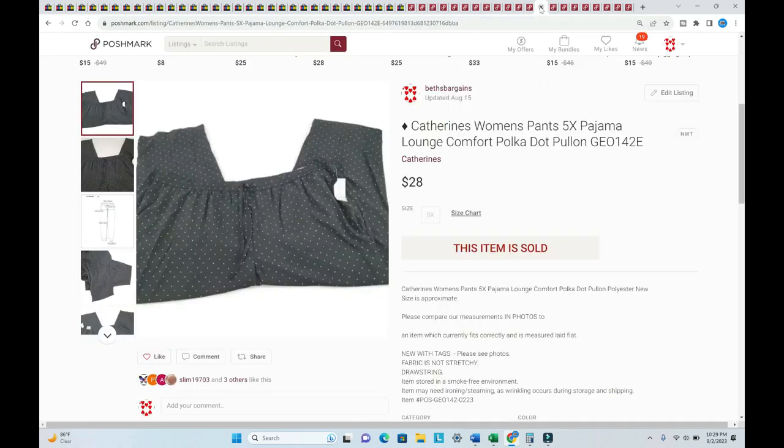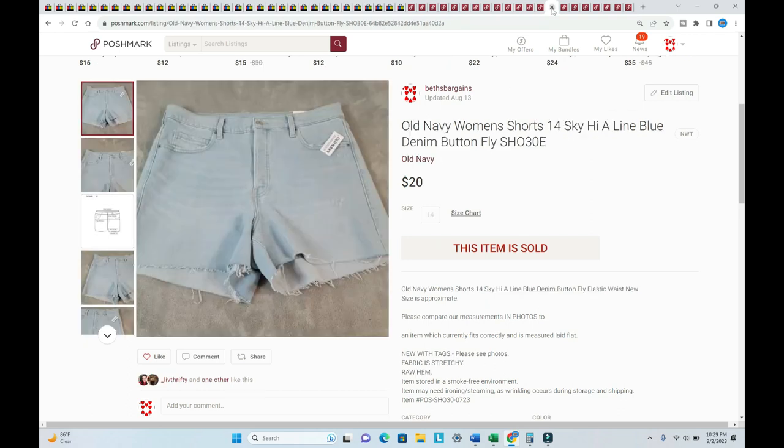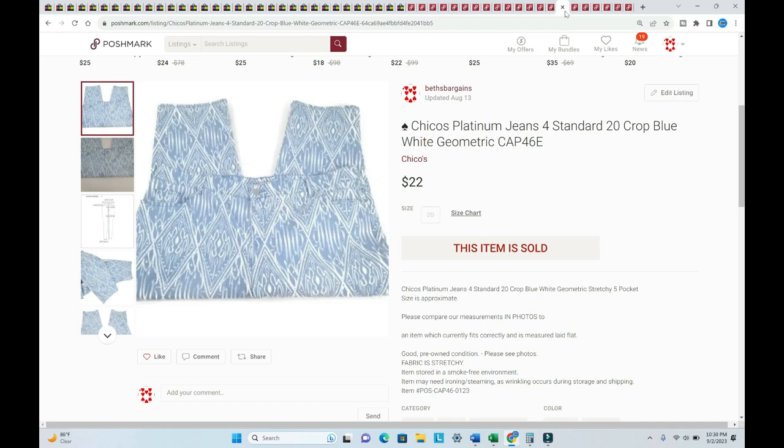Catherine's women's pajama pants, size 5X, new with tags — sold for $28 plus shipping, listed back in February. A pair of my daughter's shorts — new with tags, never worn — sold for $20, almost immediately after listing in July. Chico's Platinum jeans sold for $22 plus shipping — I just love the pattern on these capris, listed in January.